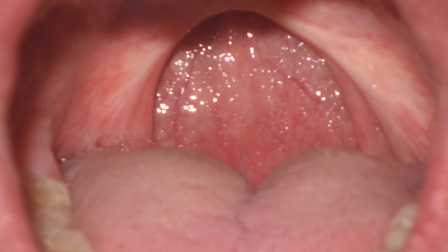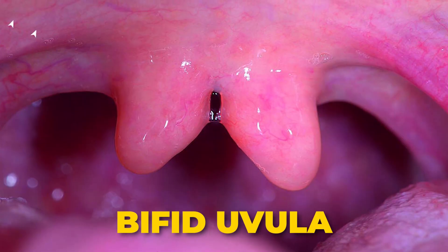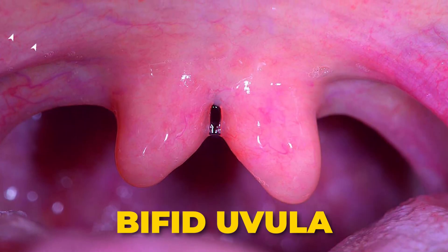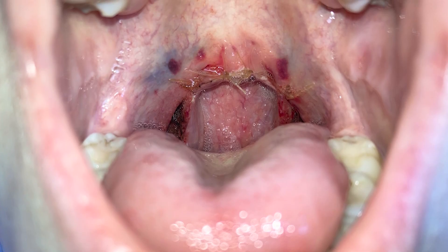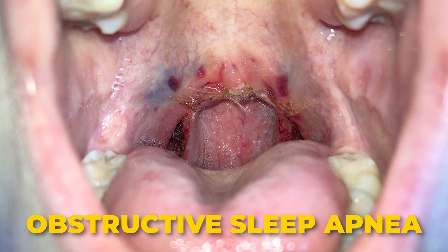A question lots of people ask is: can we live without it? Interestingly, some people don't have a uvula at all due to surgery or birth differences. Some may have a bifid uvula, where it looks like there are two of them. Others may have had it removed — this is called a uvulectomy, sometimes done to treat snoring or obstructive sleep apnea. While you can live without a uvula, it may lead to issues like dry throat or changes in speech.